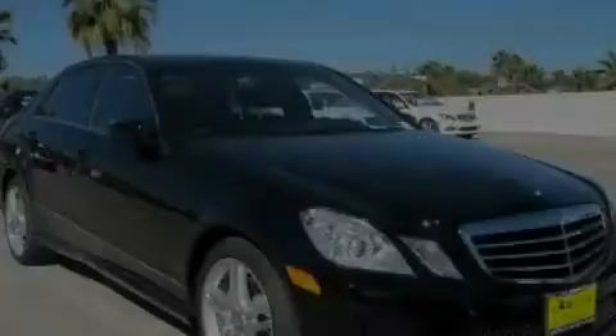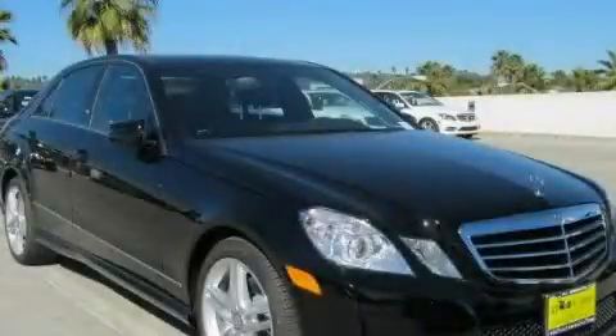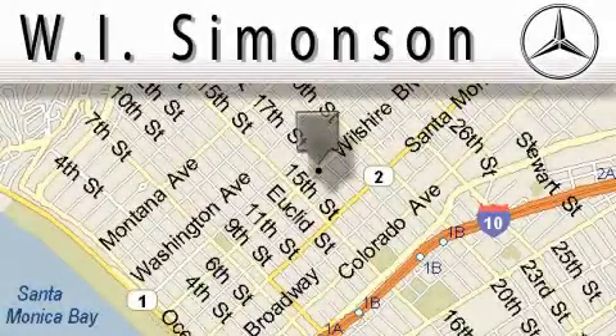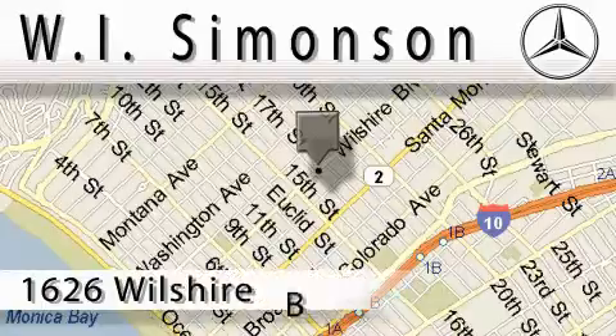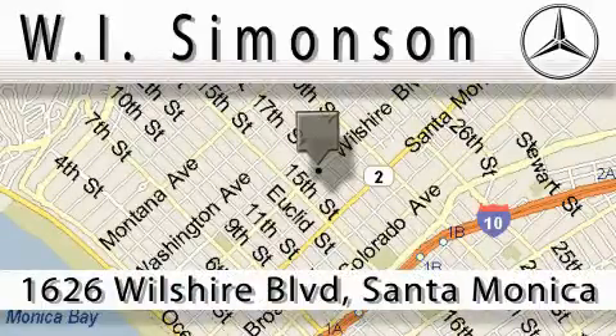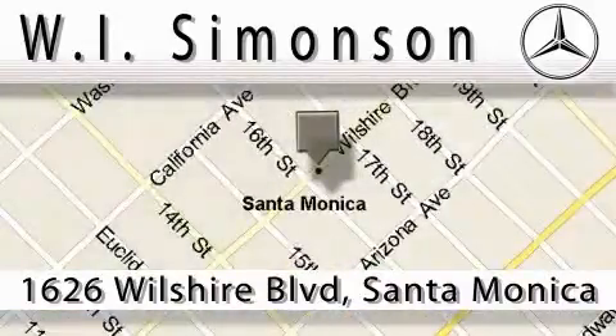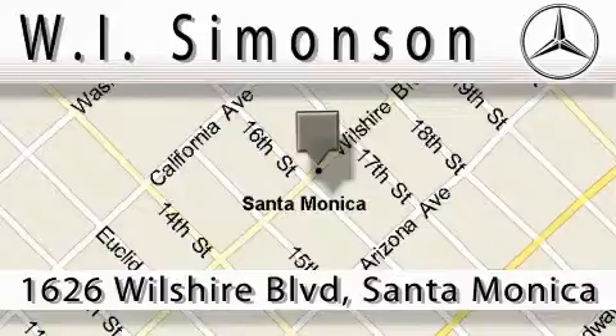We invite you to contact us today to learn more about this vehicle. W.I. Simonson is located at 1626 Wilshire Boulevard in Santa Monica. Our main objective is to make your experience at our dealership a satisfying one, whether it's for sales, service, or parts.